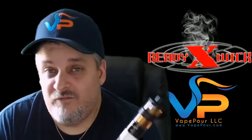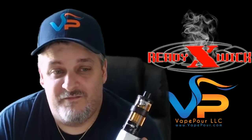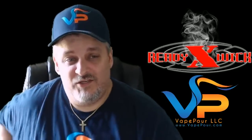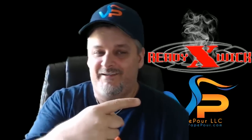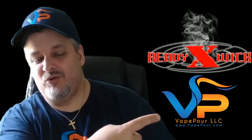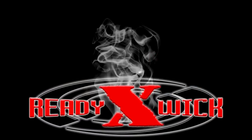So ReadyXWick folks, if you have any questions, you can certainly get a hold of me. The website for ReadyXWick is vapor.com — that's V-A-P-E-P-O-U-R dot com. Again, V-A-P-E-P-O-U-R dot com. Thanks, take care, have a great day. Bye.